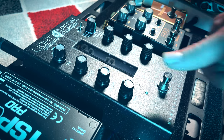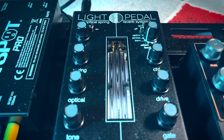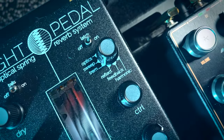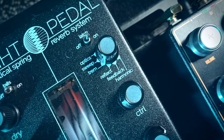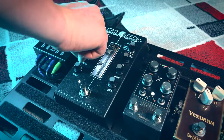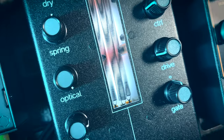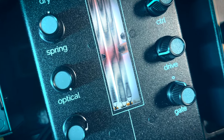Not just heard but seen — its visual design is equally captivating. The Light Pedal's array of lights flicker and dance, guiding the musician through their sonic exploration. These visual elements are not mere decoration, but a window into the soul of the pedal, reflecting the magic within. The lights not only indicate the pedal's operational state but also enhance the user's experience by offering a visual representation of the sound being produced, crafting an experience as mesmerizing as a sci-fi fantasy dreamscape.